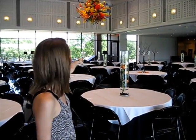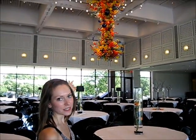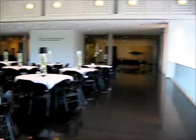This is a great place to have a wedding reception. You can set tables, we've got this great light centerpiece. It's beautiful, and a pretty view out the window.